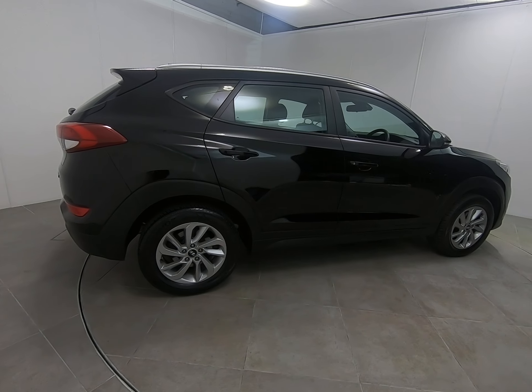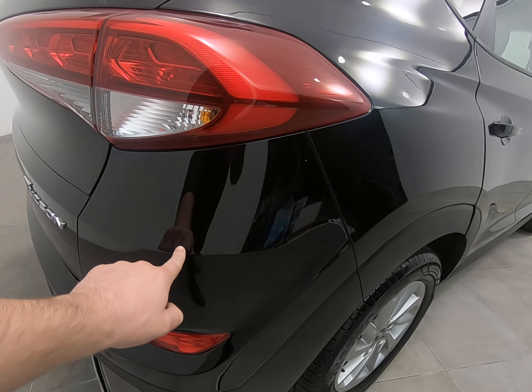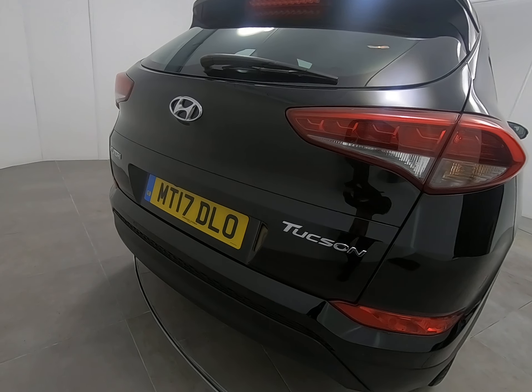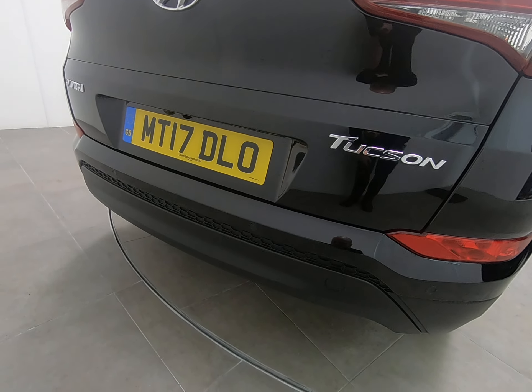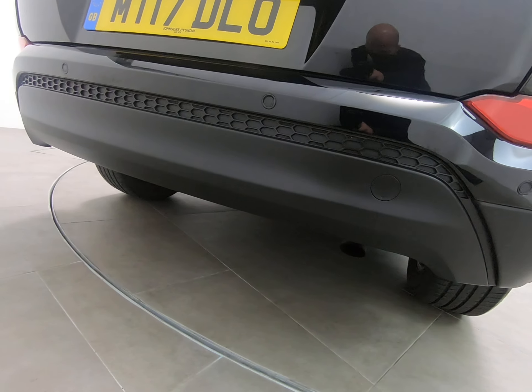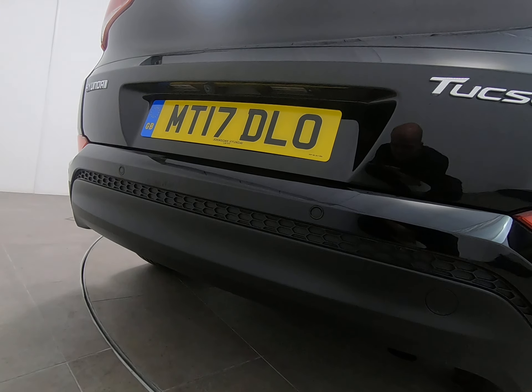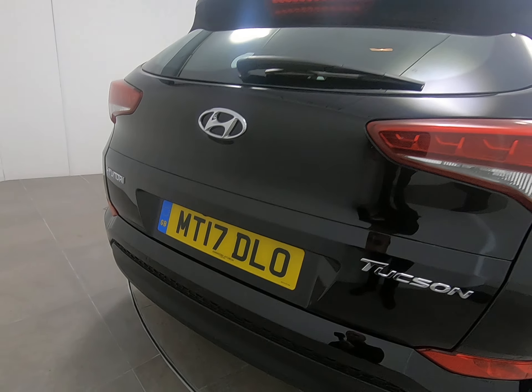Just bringing you around to the rear of the vehicle. As already mentioned, all bumper corners are free from any scuffs or marks. It does have the rear view camera as well as rear parking sensors. Getting really low down so you can see there's no marks to the plastics on the underside of the bumper — the car has never backed over anything at all.